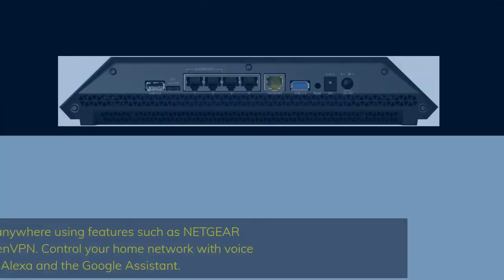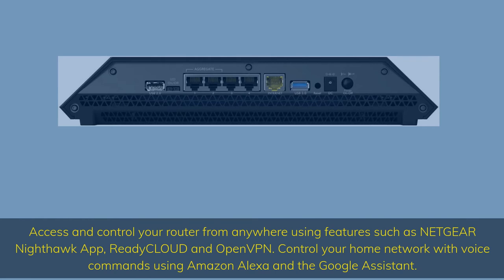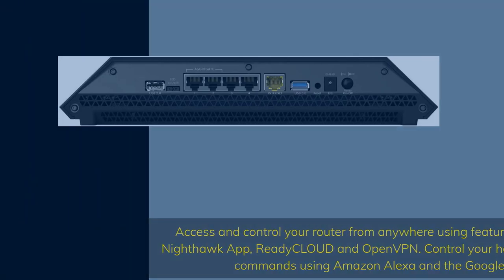Access and control your router from anywhere using features such as the Netgear Nighthawk app, ReadyCloud, and OpenVPN. Control your home network with voice commands using Amazon Alexa and the Google Assistant.